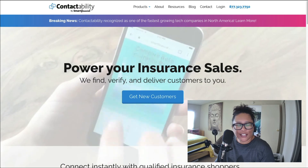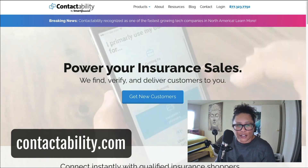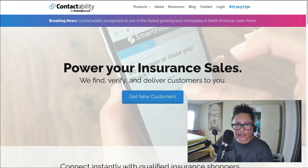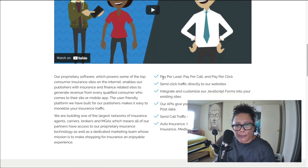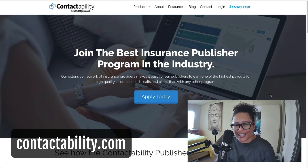The last affiliate program covered today can be found at contactability.com. They offer leads for insurance sales. If you have or want to approach that target audience, this is it. Their affiliate program offers pay per lead, pay per call, or pay per click options. If you're looking for pay per lead in the insurance niche, this is what they offer at contactability.com.